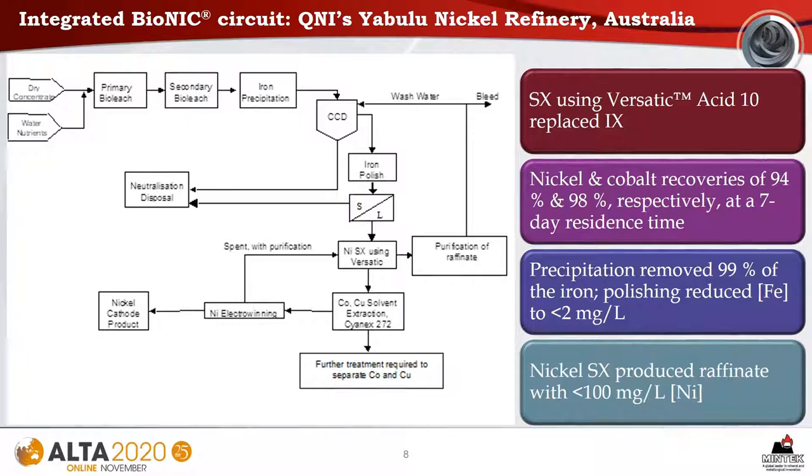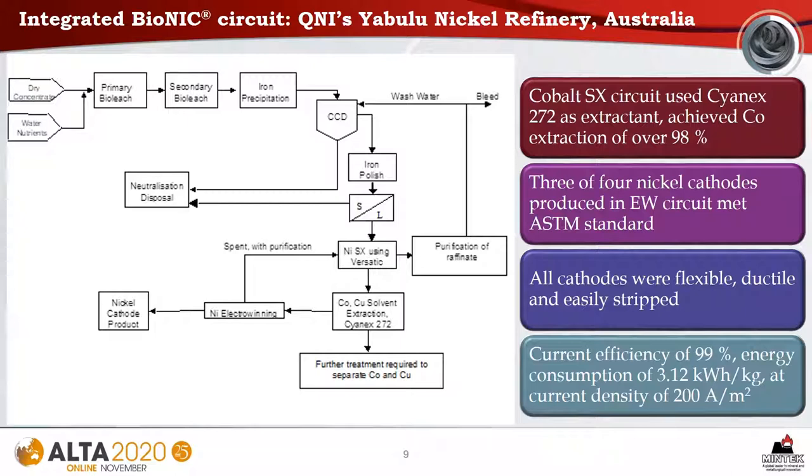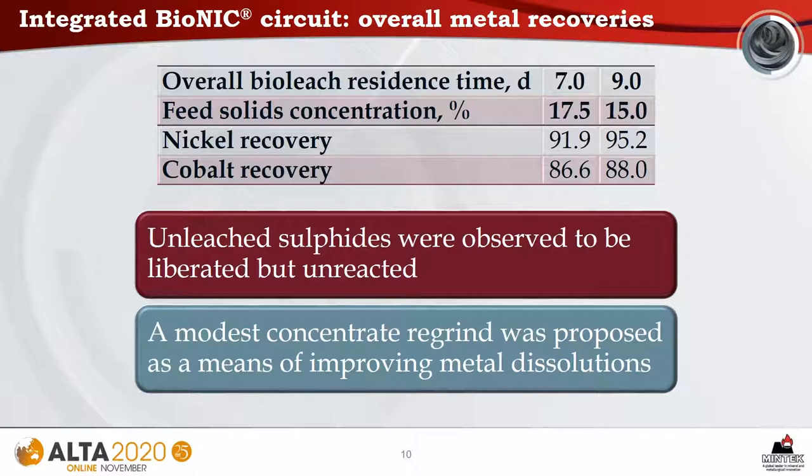An integrated Bionic circuit was operated at Queensland Nickel's Yabulu nickel refinery in Australia. In this circuit, solvent extraction replaced ion exchange for nickel recovery. Nickel and cobalt recoveries of 94% and 98% respectively were achieved at a seven-day residence time. Precipitation of iron was effective, removing 99% of the iron, and further polishing reduced the iron concentration to less than 2 milligrams per litre. Overall metal recoveries were between 92 and 95% for nickel and 86 to 88% for cobalt. It was observed that unleached sulphides were liberated but unreacted, so a modest concentrate regrind was proposed to improve metal dissolutions.